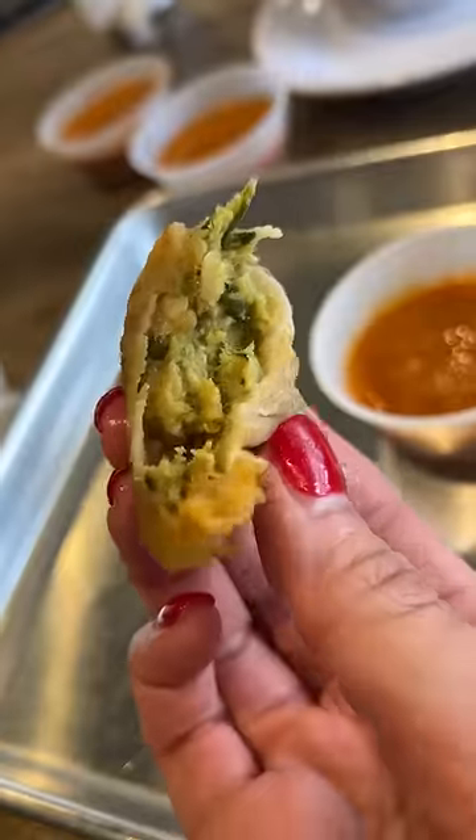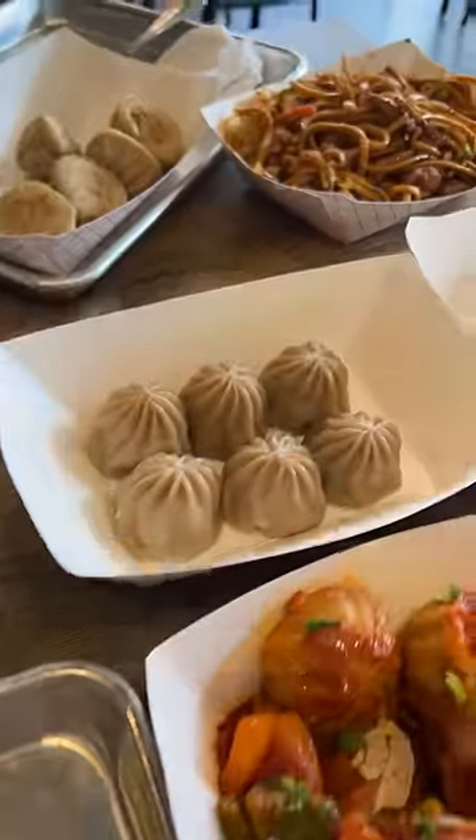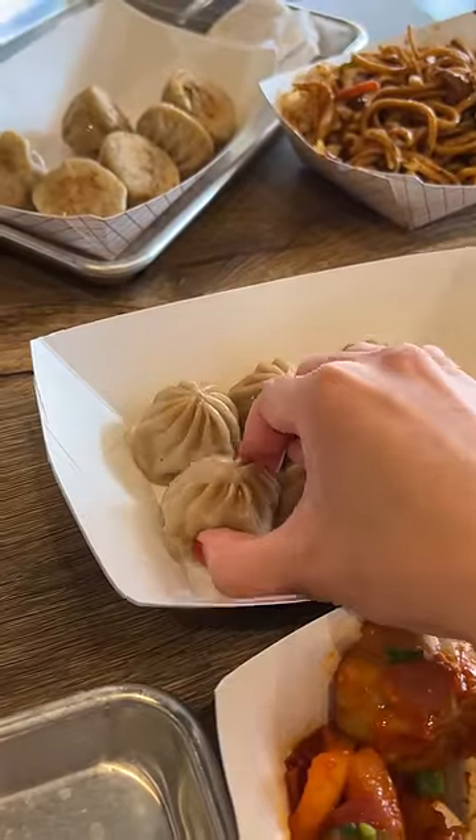To be honest I couldn't really tell the difference in the fillings for each one, but they had a similar curry taste to them. The chili momos were more of a tomato flavor than spicy, but still good. So I guess I've been eating it wrong — we're supposed to eat it all in one bite.